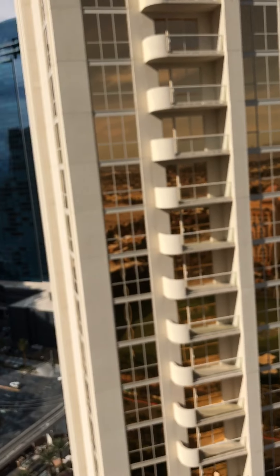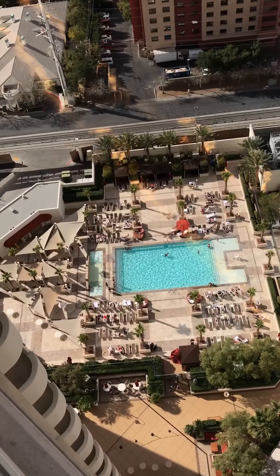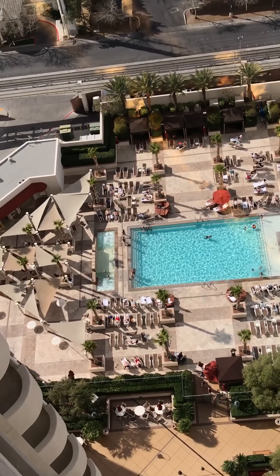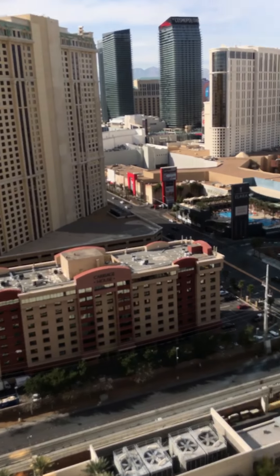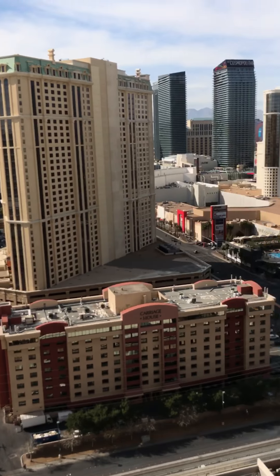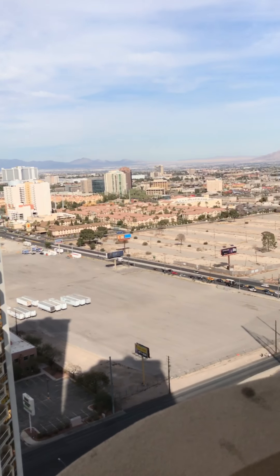Outside on the balcony — whoo! Come outside, you see tower number two — I mean tower number one. There's the pool. I can't believe people are in the pool right now, but there you go. It's winter too, guys. Winter! I'm gonna do it. Can't wait to see what it looks like at night.